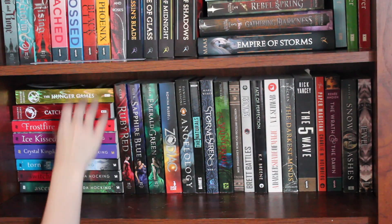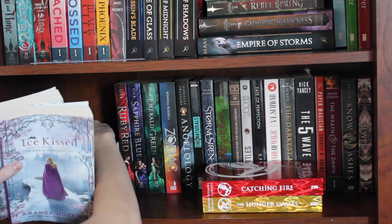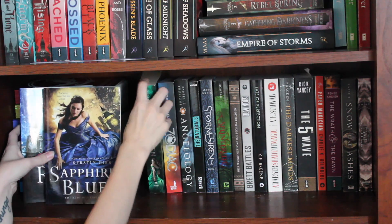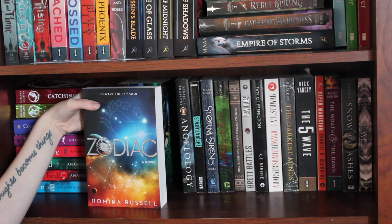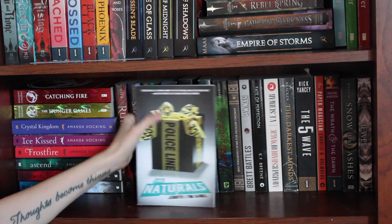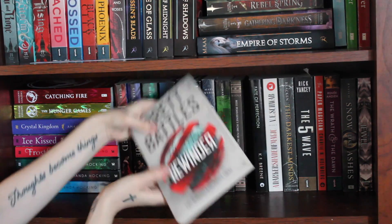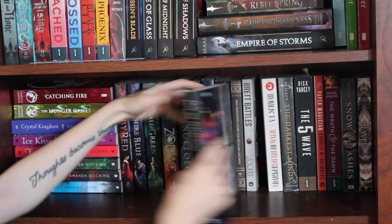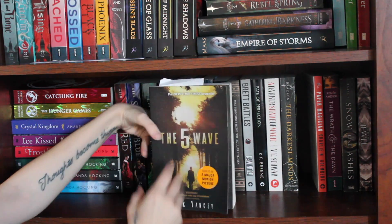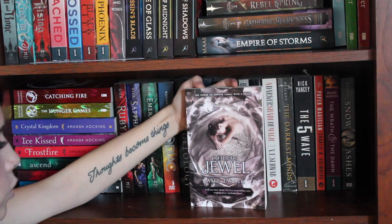The next shelf I have Hunger Games and Catching Fire by Suzanne Collins, Frostfire, Ice Kissed, and Crystal Kingdom by Amanda Hocking, Torn, Switched, and Ascend by Amanda Hocking, Ruby Red, Sapphire Blue, and Emerald Green by Kerstin Gier, Zodiac by Romina Russell, Angelology by Danielle Trussoni, The Naturals by Jennifer Lynn Barnes, Storm Siren by Mary Weber, Splintered by A.G. Howard, Miss Peregrine's Home for Peculiar Children, Rewinder by Brett Battles, State of Perfection by K.F. Breene, A Darker Shade of Magic by V.E. Schwab, The Darkest Minds by Alexandra Bracken, The 5th Wave by Rick Yancey, The Paper Magician by Charlie N. Holmberg, The Wrath and the Dawn, Snow Like Ashes, and The Jewel by Amy Ewing.